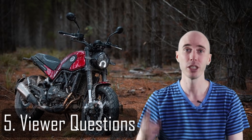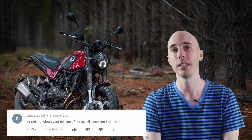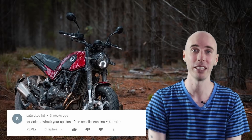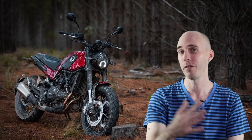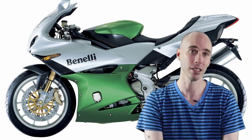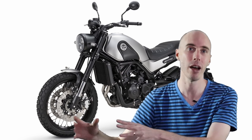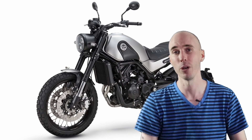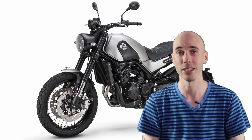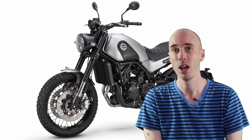Moving on to viewer questions. The first is from Saturated Fat, wanting to know my thoughts on the new Benelli Leoncino 500. If you're not familiar with Benelli, they used to make very high-end supersport motorcycles out of Italy, but they hit financial trouble and were bought out by a Chinese manufacturing company. Their manufacturing is now in China, but they've kept the design of the motorcycles in Italy — so we've got very pretty motorcycles at not a lot of money.